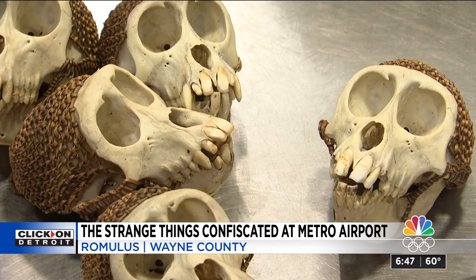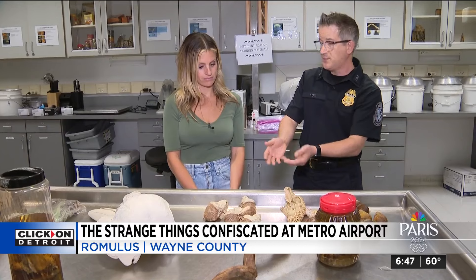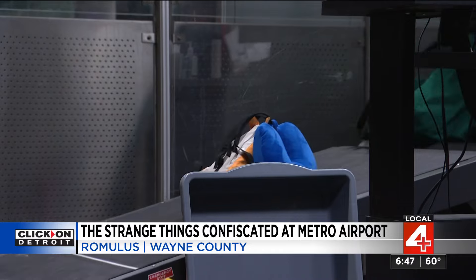The skull theme continues, as these monkey skulls were also taken from a passenger's bag. This is an endangered species of monkey, so these were detained and then seized by Fish and Wildlife.